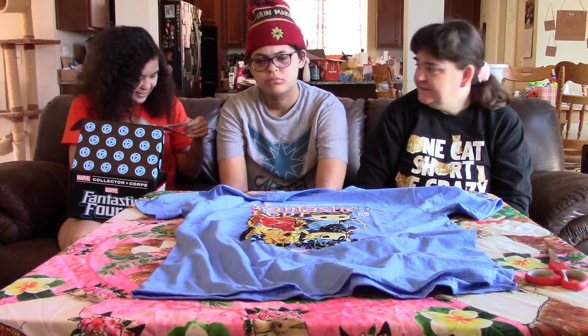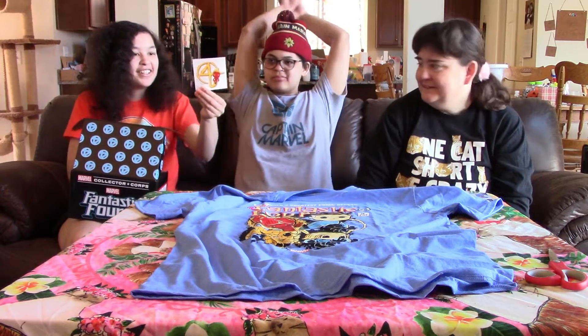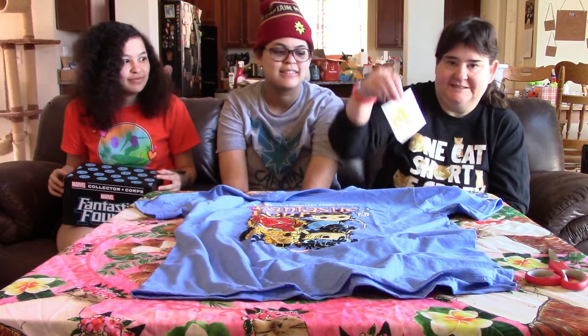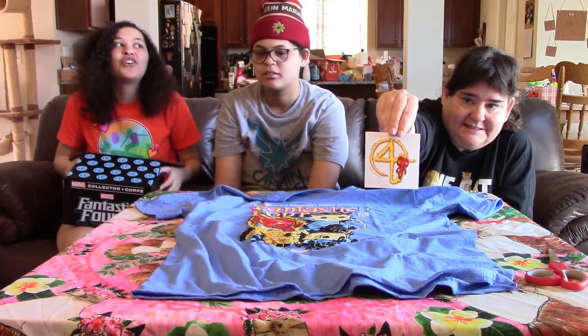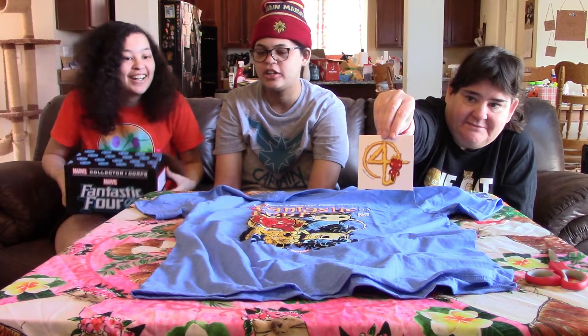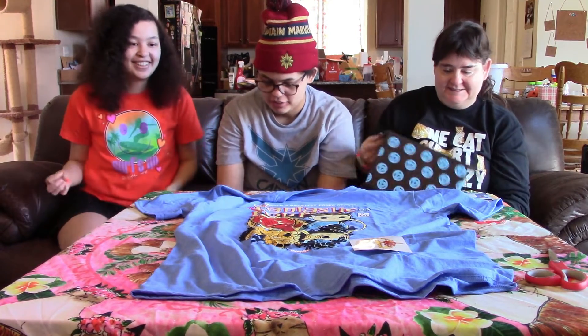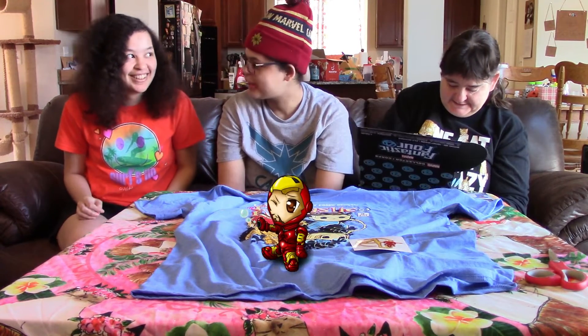It's a sticker. So we have a decal — a Fantastic Four decal. Johnny? They will not be carrying any time soon.